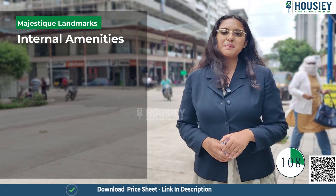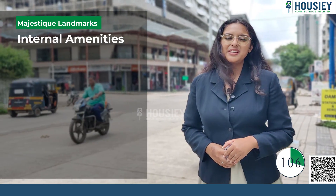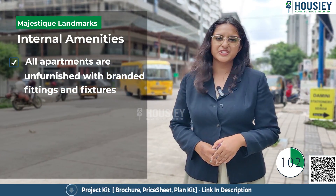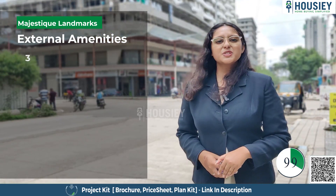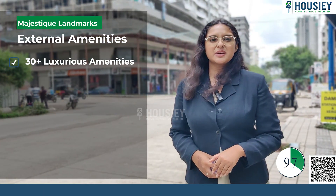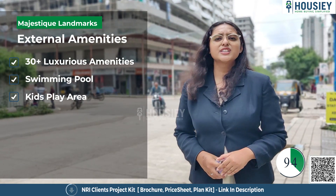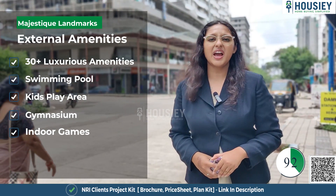Now the amenities part. For internal amenities, all the apartments are unfurnished with branded fittings and fixtures. For external amenities, this project has 30-plus luxurious amenities like a swimming pool, kids' play area, gymnasium, indoor games, and many more.